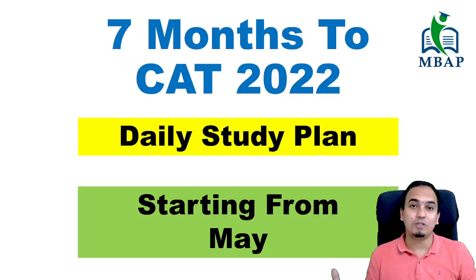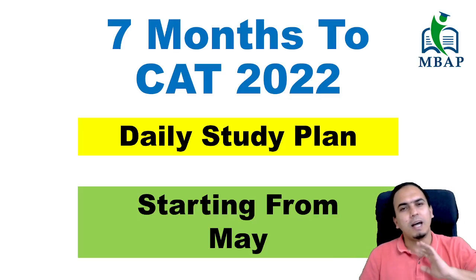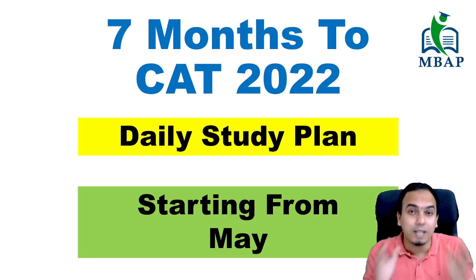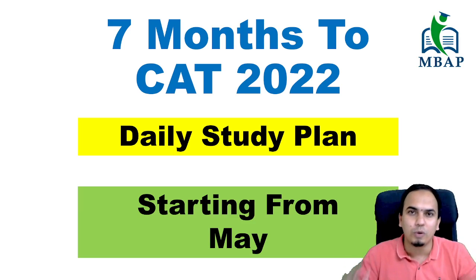Hello guys, we have roughly 7 months of time to the CAT exam, and this is the video where I am going to give you the detailed study plan. We will see that wherever you are standing — whether your preparation has started or you are just deciding to start — what should we do? Is 7 months of time enough? How should we plan month-wise? Everything we are going to look at in this video.